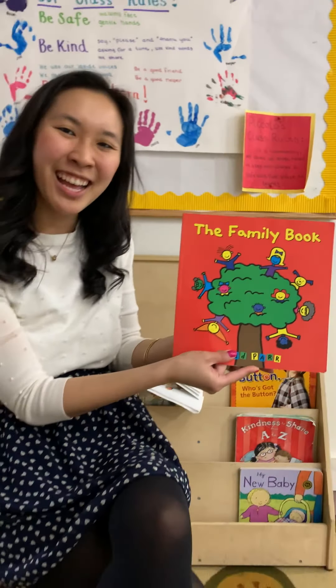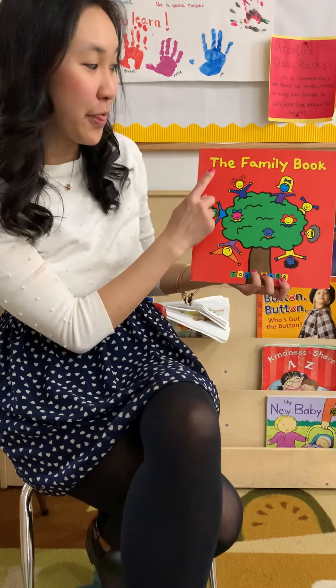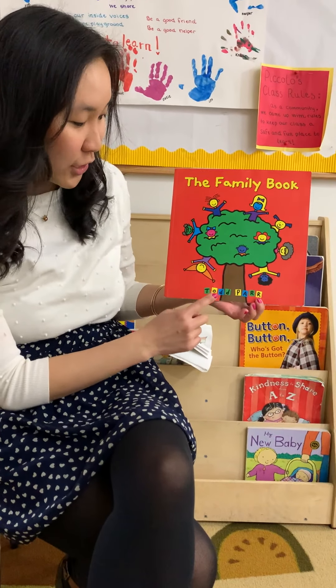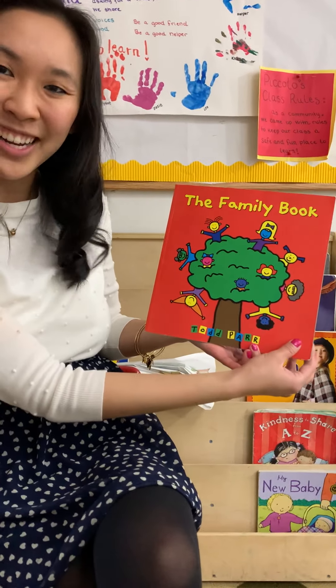Hello Piccolo friends! Today we are reading The Family Book by one of our favorite authors, Todd Parr. Ready?